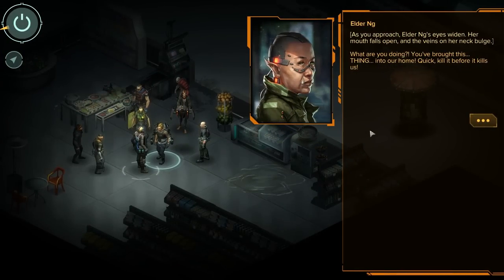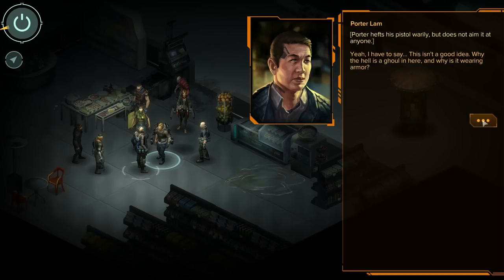As you approach, Elder Ing's eyes widen. Her mouth falls open and the veins on her neck bulge. 'What are you doing? You brought this thing into our home? Quickly, kill it before it kills us!' Porter hefts his pistol warily but does not aim at anyone. 'Yeah, I have to say, this isn't a good idea. Why the hell is there a ghoul in here, and why is it wearing armor?'